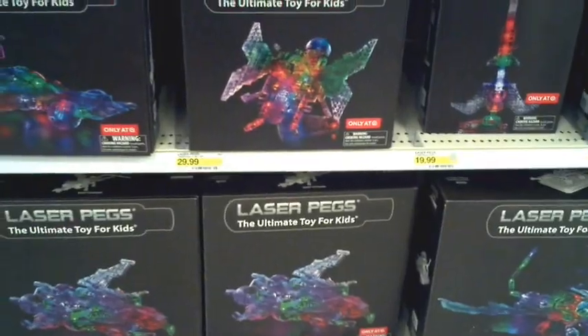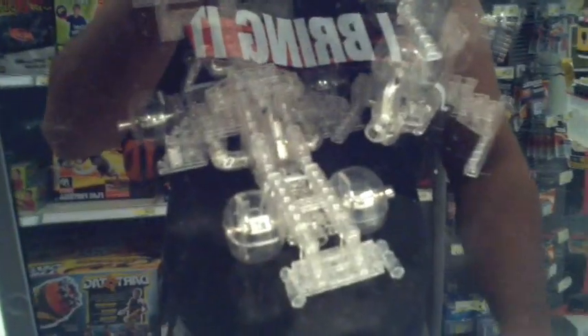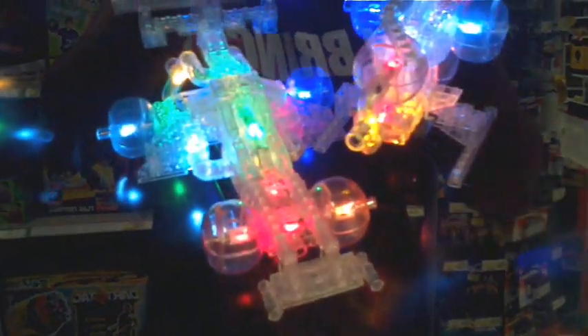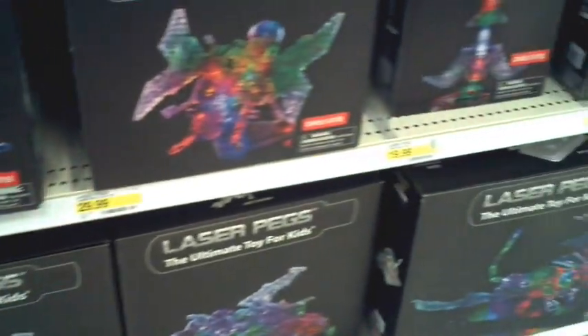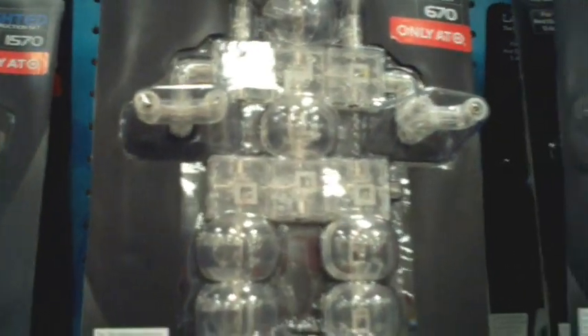And look at these new things — Laser Pegs. They're construction sets but they also use lighting systems. There's a display right here where you can try them out. There are tons of packs — these carded packs as well as all these box sets, and lighted refill packs. All these capsules remind me of a toy from my childhood — I forget what they're called; I don't know if it was Capsella.